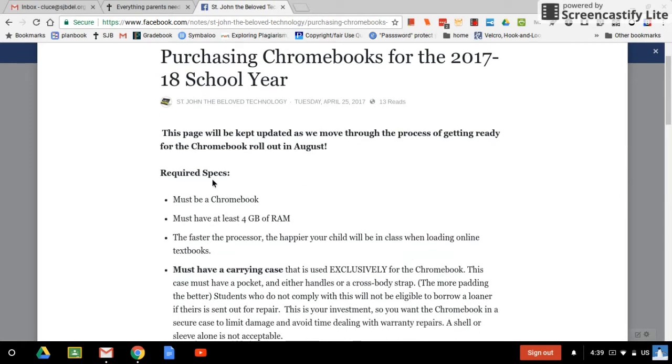So here are the required specs. It must be a Chromebook — it can't be an iPad or anything else. It must have at least four gigabytes of RAM. Most Chromebooks coming out now do have four gigabytes of RAM. Anything less has some trouble running the online textbooks, which are interactive — they have videos, quizzes, and different activities. On two gigabytes of RAM, it just doesn't run very well.